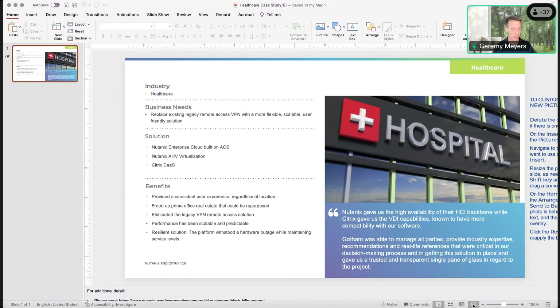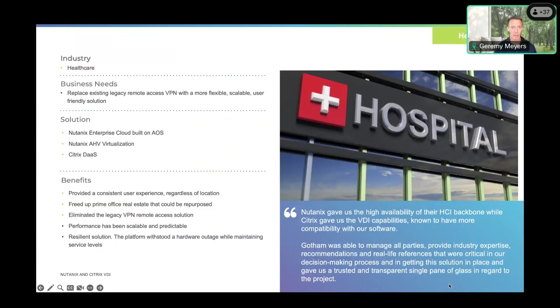We have a hospital in the New York metro area that leveraged Gotham to help build out and architect a solution that involved Nutanix and Citrix as part of the solution.